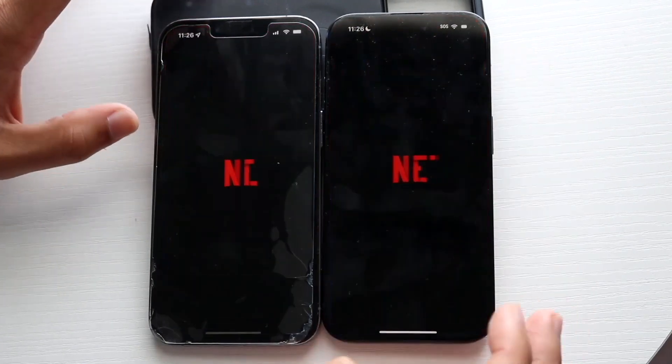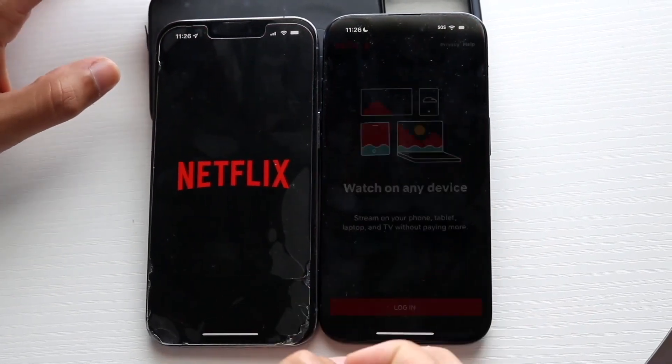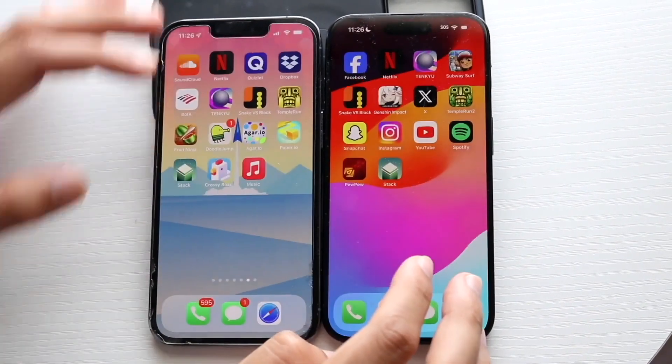Try Netflix — 3, 2, 1. Okay, I don't know why that pop-up happened there. I really don't know which one was the faster one.